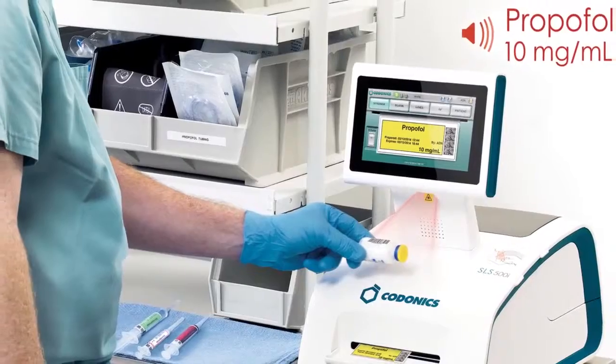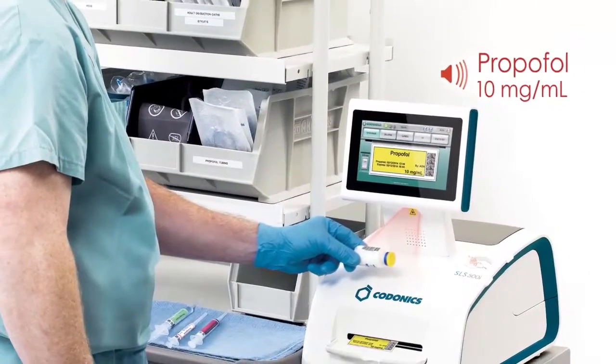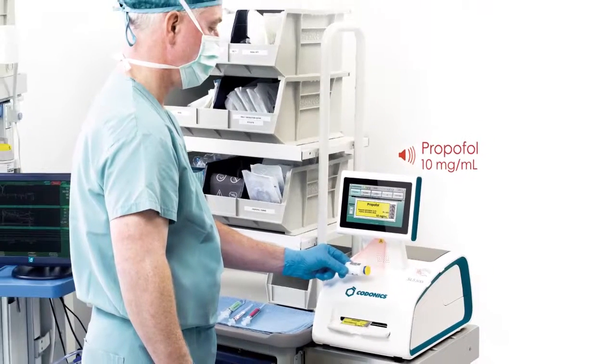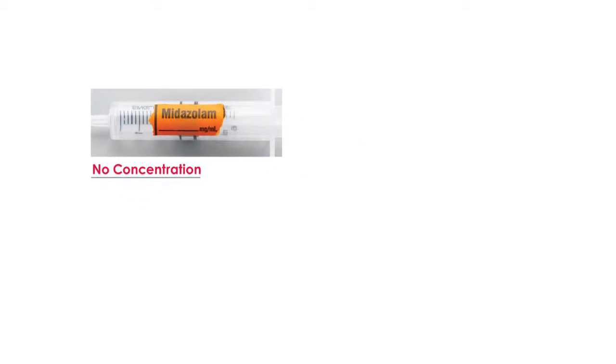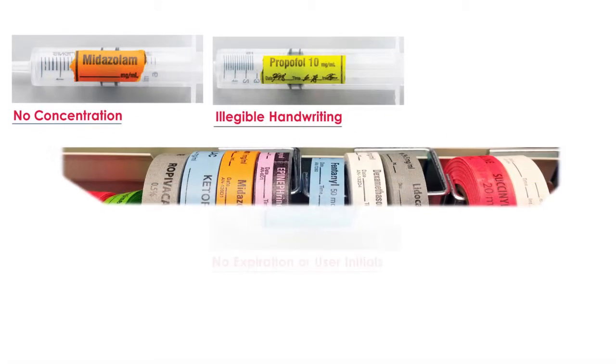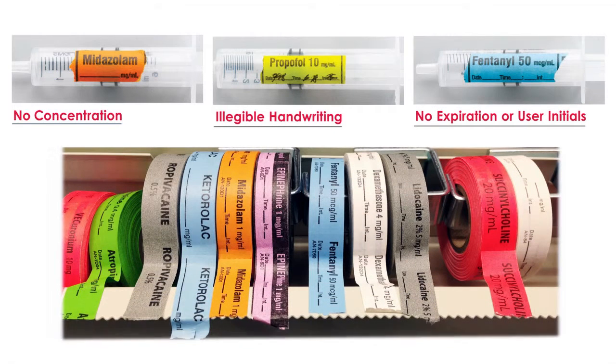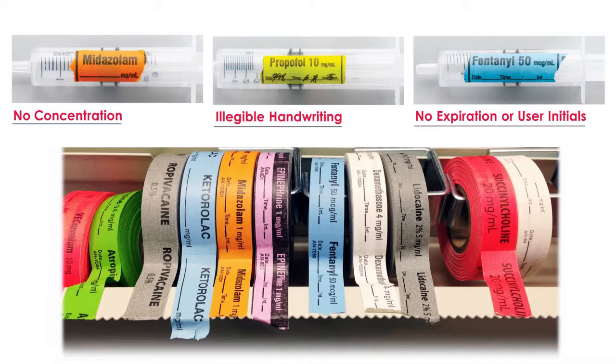Codonics technology provides anesthesiologists with visual and audible confirmations, acting as a second set of eyes. And once drawn up, clear liquids become impossible to tell apart. In fact, these syringes and labels probably look familiar. Codonics' game-changing technology eliminates those mislabeling errors.